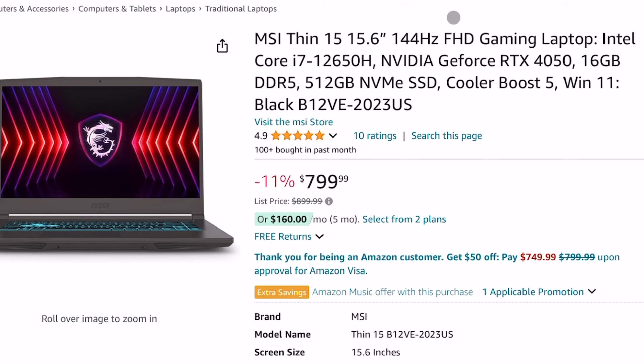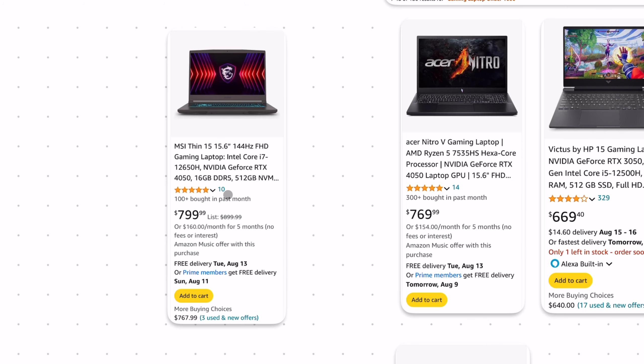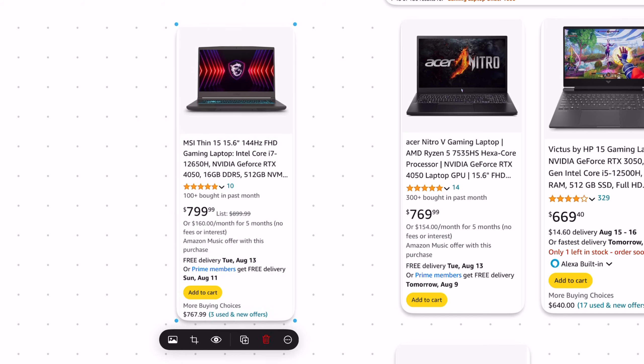The most expensive laptop on this list is also from MSI — RTX 4050, 16GB of RAM, a 144Hz display, at $800. That makes it just a little bit more expensive than the other 4050 option, but it has a better CPU, so some people might prefer this one.